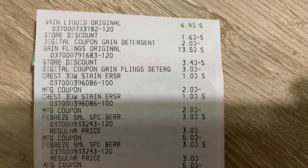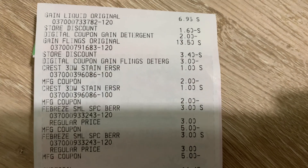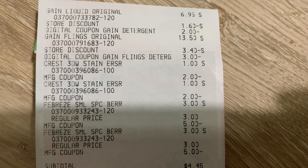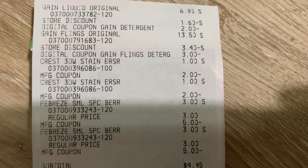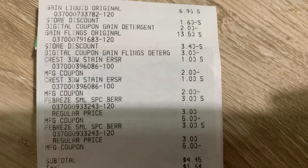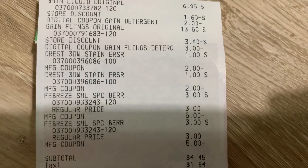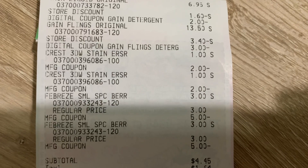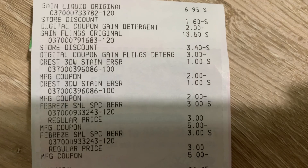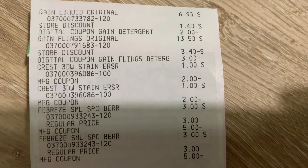I wanted to share my receipt with you as well. I grabbed one Gain liquid laundry detergent for $6.95. The store discount was the $5 off a $20 Gain purchase — they took off $1.60 for this item. Then the $2 off digital coupon came off fine. The Gain Flings were $13.50, and the store discount took off $3.40 for that item and $1.60 for the previous one — so that's $5 off right there. Then the $3 off digital coupon came off as well.